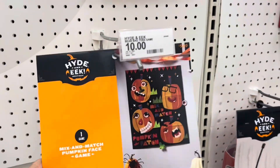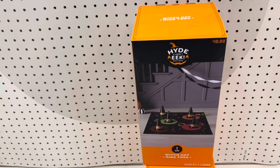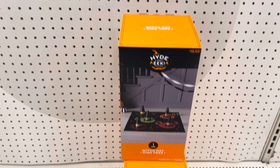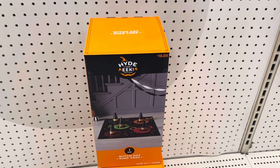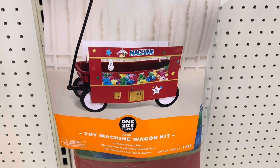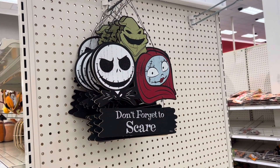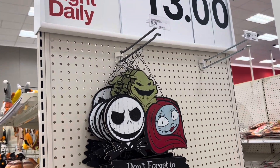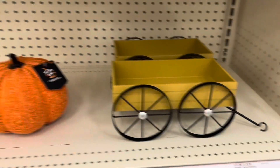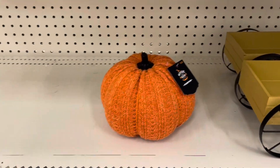Here we have a mix and match pumpkin face game for ten. Down here we have witch hat ring toss — that would be fun for Halloween game night, for ten bucks. Check out this little toy machine wagon for fifteen. Don't Forget to Scare — this is eight dollars. A cute little wagon here for ten. These pumpkins are five — that's not bad.